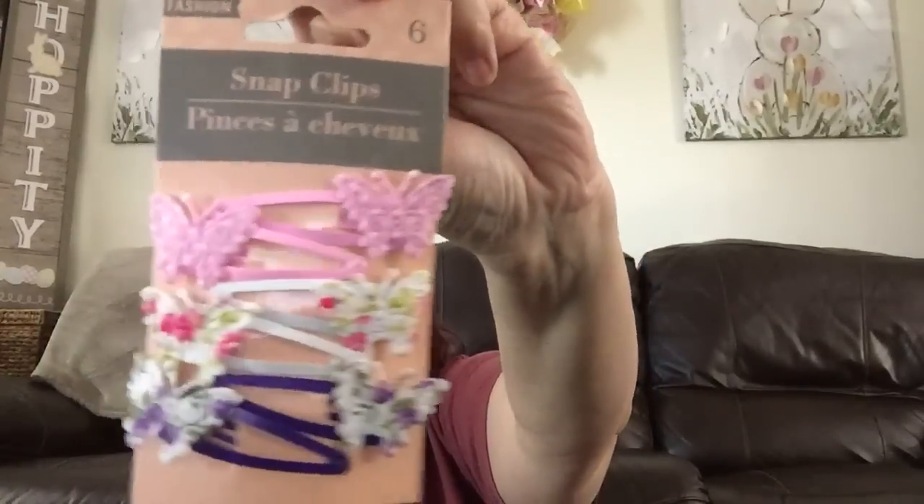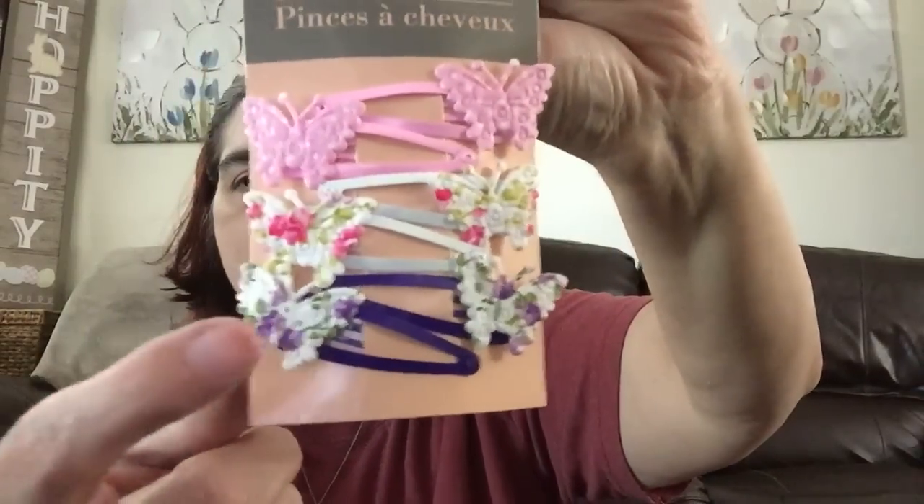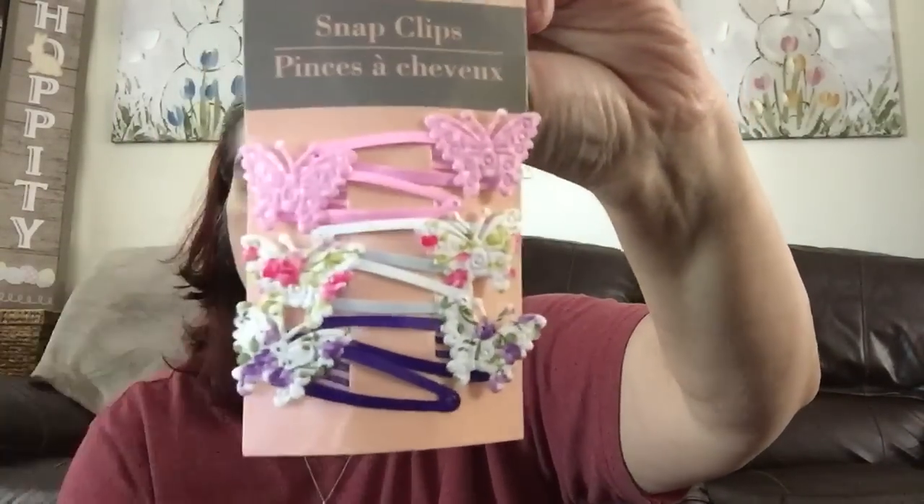From the beauty section I found these cute little snap clips that have butterflies — 'Butterfly Kisses.' I like that they have little flowers in purple and pink. I picked those up for me, actually. Then I found a patriotic headband.